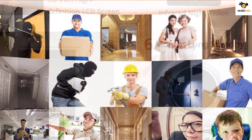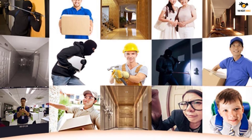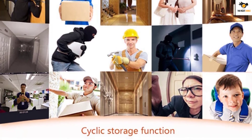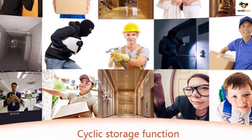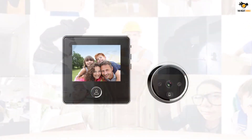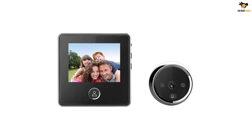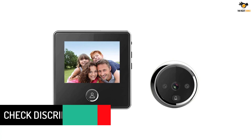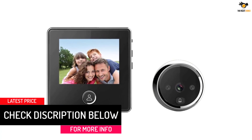Unfortunately, if you want high video quality, you should look elsewhere since this one does not mention a resolution rating. That being said, it does offer a field of view of 120 degrees, which is on par with others. But unlike others, this peephole camera can even work with a peephole size of just 10mm, which is much smaller than others. And even with its compact size, it offers a great build along with a long warranty period for your peace of mind.